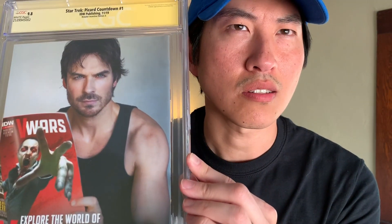And it's a 9.8. It's a very intense back cover. I think this guy is from Vampire Diaries — I forgot his name. Retailer Incentive Edition.